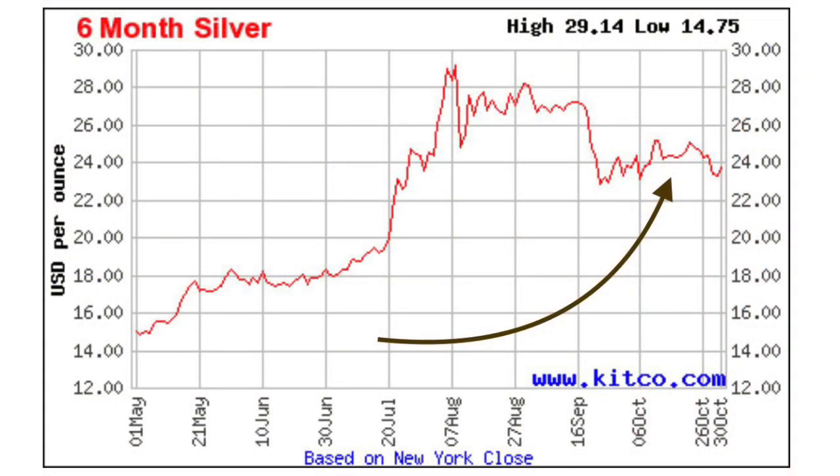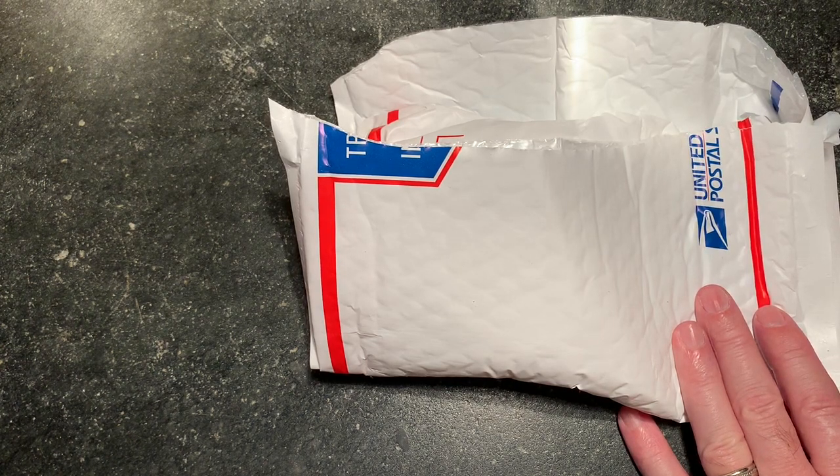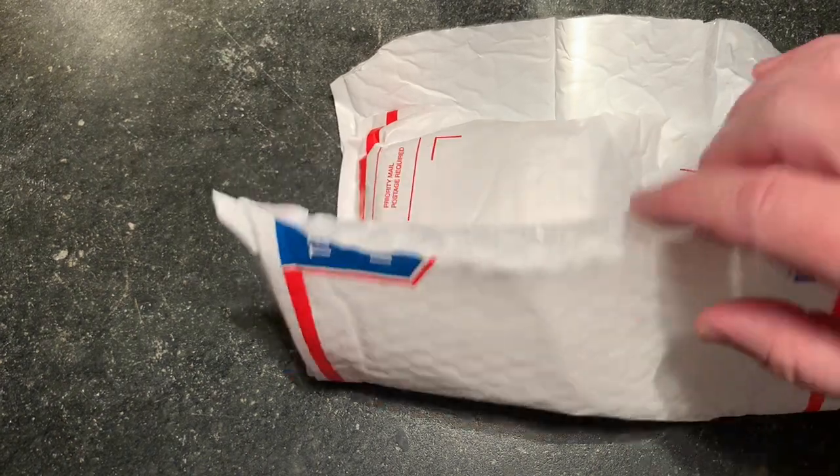Here is the price of silver for the last six months. And once again, October 13th — not bad timing. More dumb luck, more just the time that I was ready to buy than trying to time anything perfectly. But not bad.